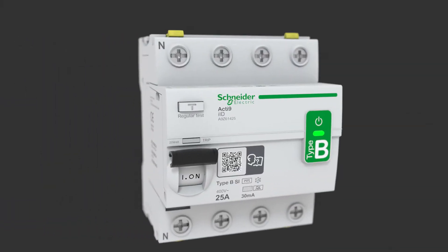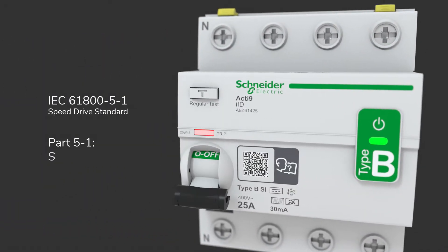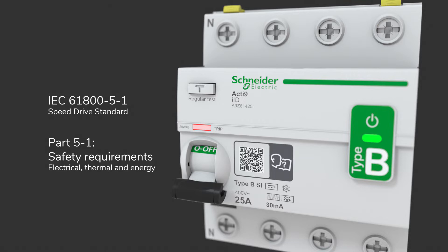Now you can prevent this! Schneider Electric has developed a new Acti9 BSI-type RCCB, as recommended by the latest IEC standards.